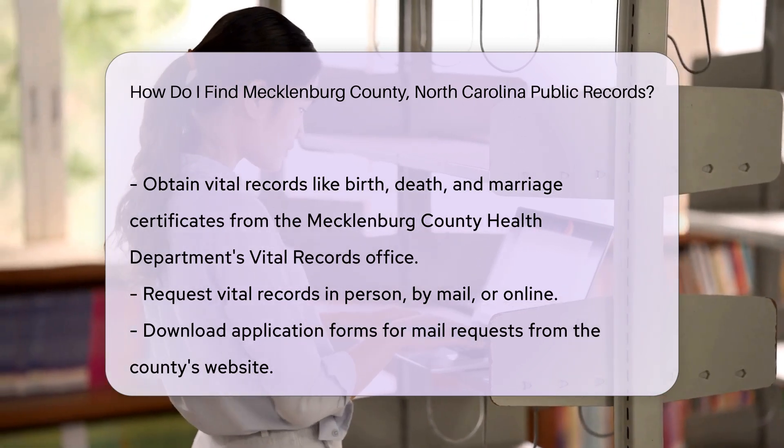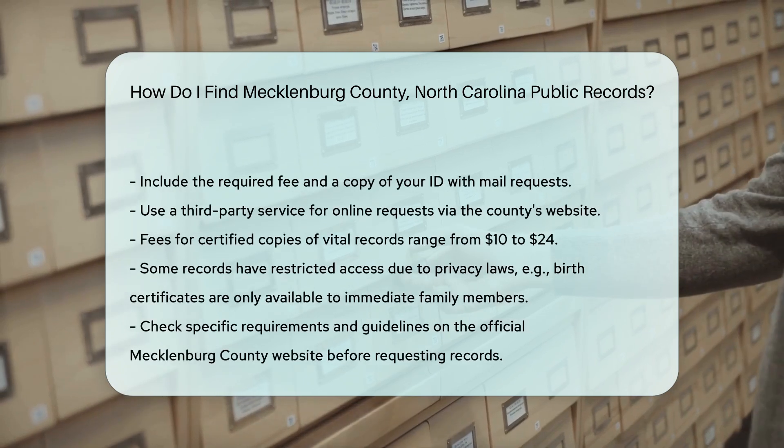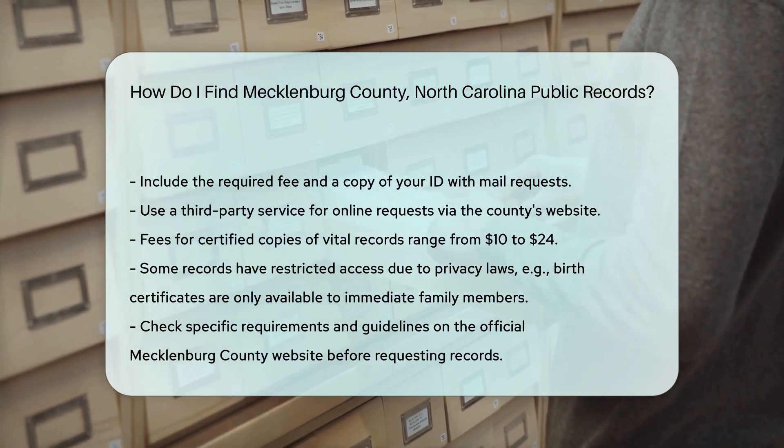For online requests, use the third-party service provided on the county's website. Fees for certified copies typically range from $10 to $24, depending on the type of record and the method of request.